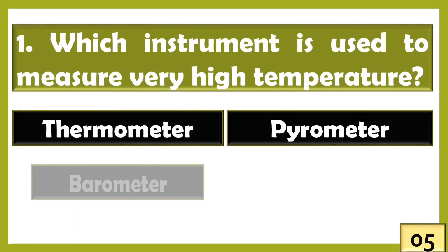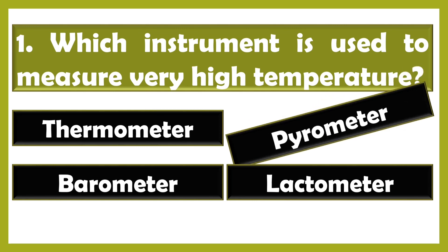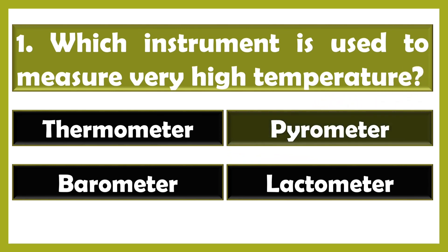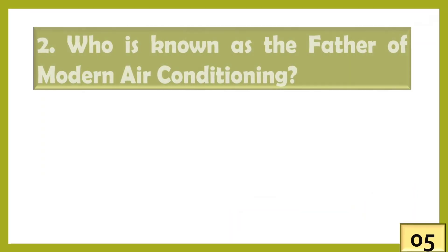Which instrument is used to measure very high temperature? The right answer is option B: pyrometer.